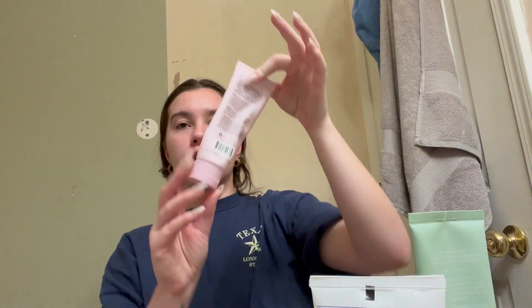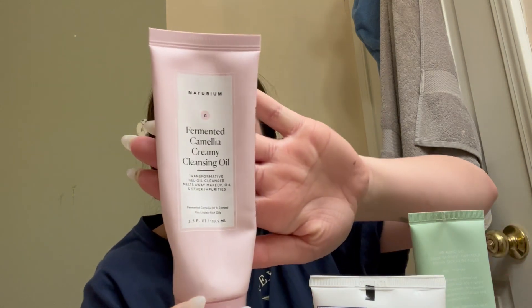So my cleansing routine: in the morning I don't wash my face anymore, I just rinse it with water. But at night I'll normally do a double cleanse, though sometimes I don't. The first product is the Naturium Fermented Camellia Creamy Cleansing Oil — this was in my last video and I still use it. I've gone through like four bottles of this, no joke. It is so good. You put it on dry skin, not wet, and it takes off makeup, dirt, sunscreen — everything.